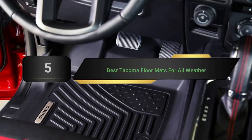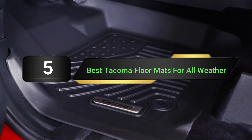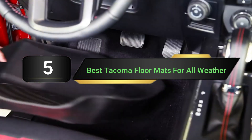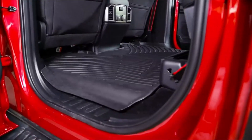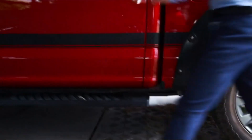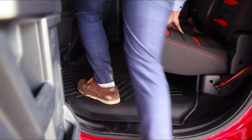Hi everyone, today we're going to take a look at the 5 best Tacoma floor mats for all weather on the market for this year. First we're going to show you our 5 best picks, then we'll talk about what you should look for before buying. You can find timestamps and links to all the products we mentioned in this video down in the description below. Let's get started.